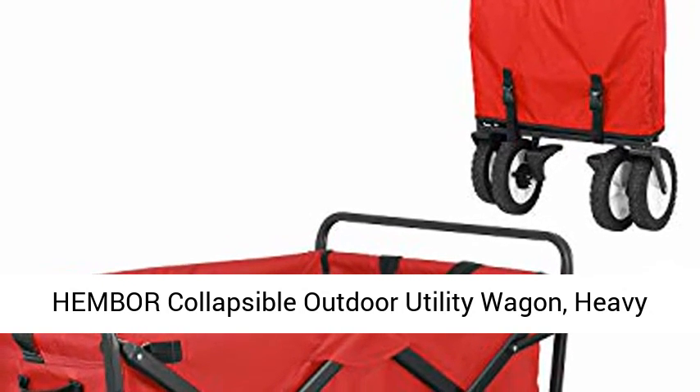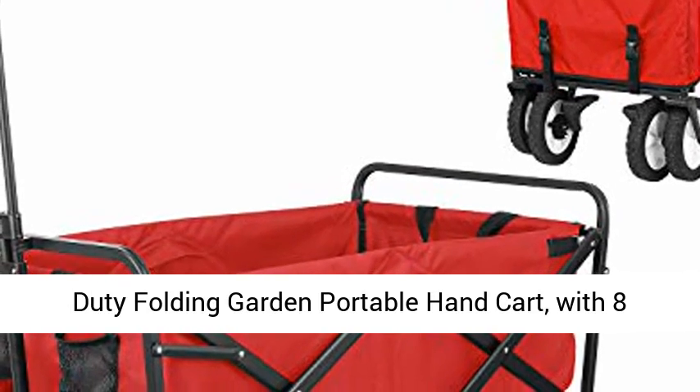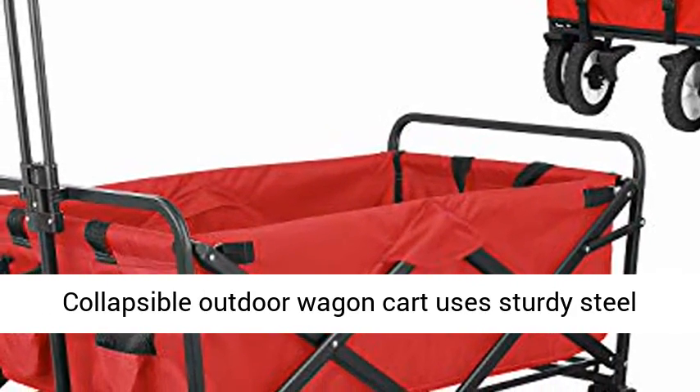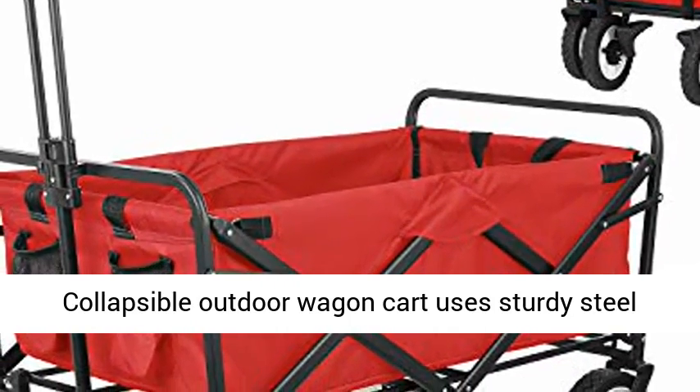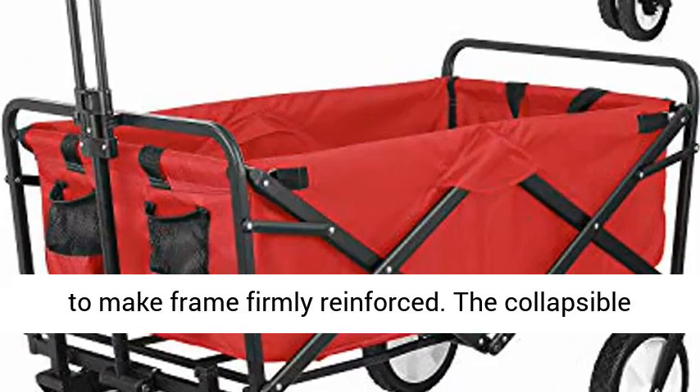Hember Collapsible Outdoor Utility Wagon, Heavy-Duty Folding Garden Portable Hand Cart, with 8-inch rubber wheels and brake wheels. High-quality collapsible outdoor wagon cart uses a sturdy steel frame and durable hardware, adopting full welding to make the frame firmly reinforced.